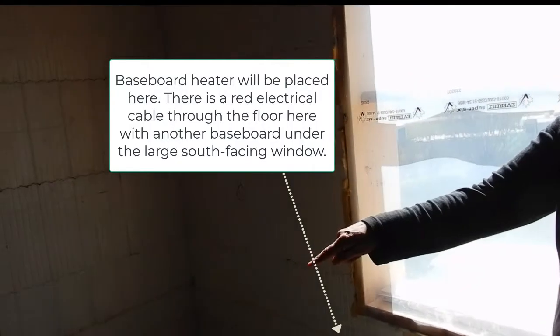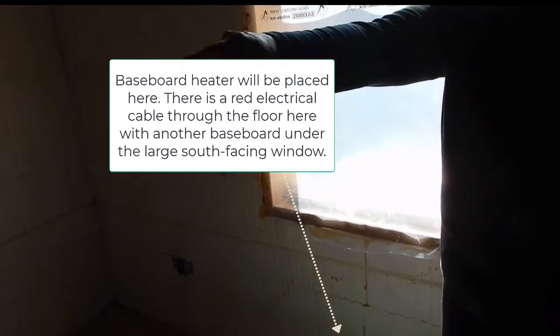He's got the heater that's going to go here under this window — that's what the red cable is for. And another one over there.